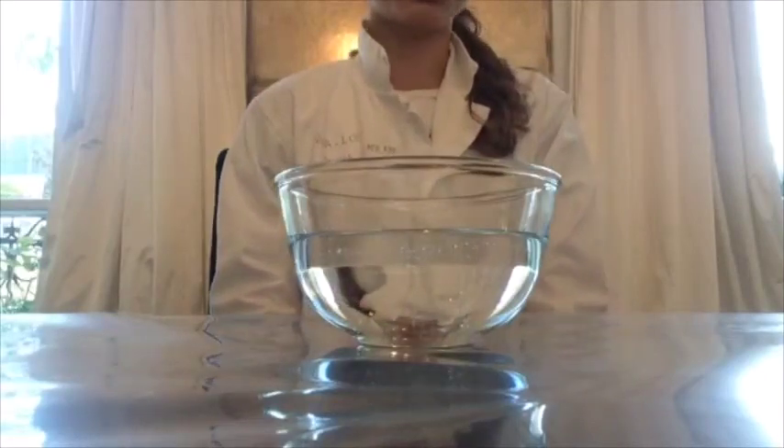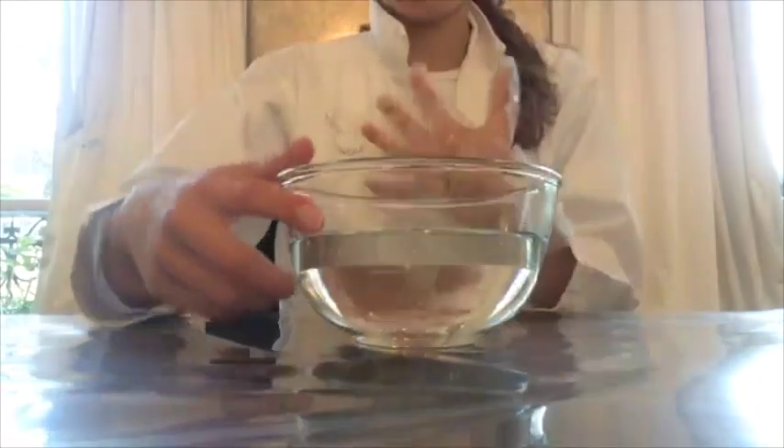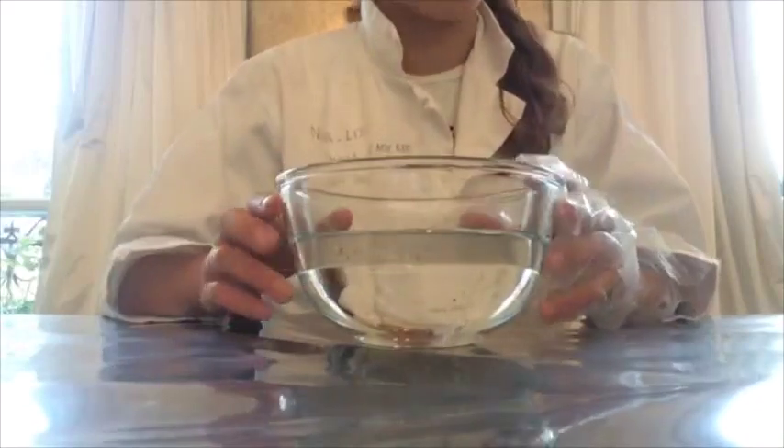So now we're going to do the experience. I've just put it on my glove because it got really, really sticky. You see this bowl — there's nothing in it, right?